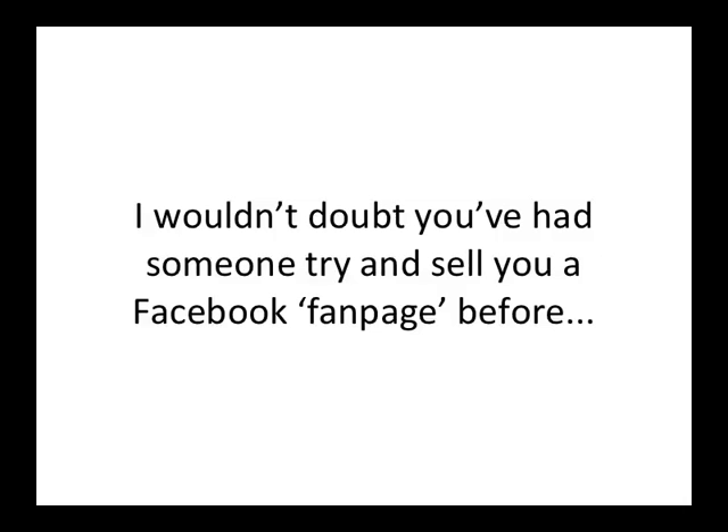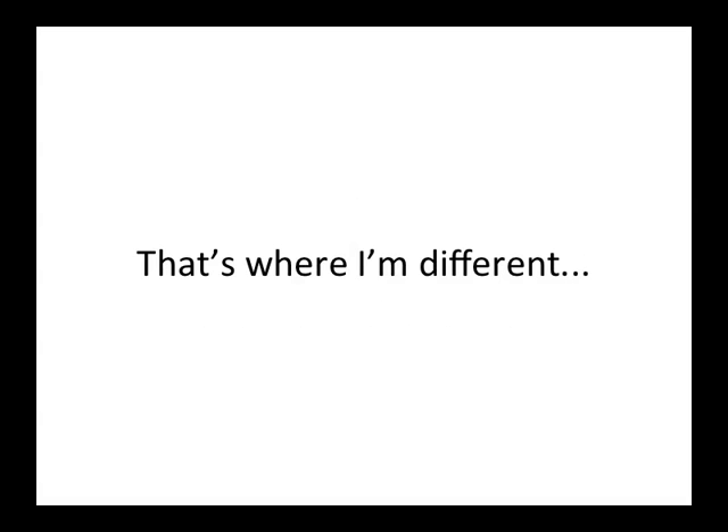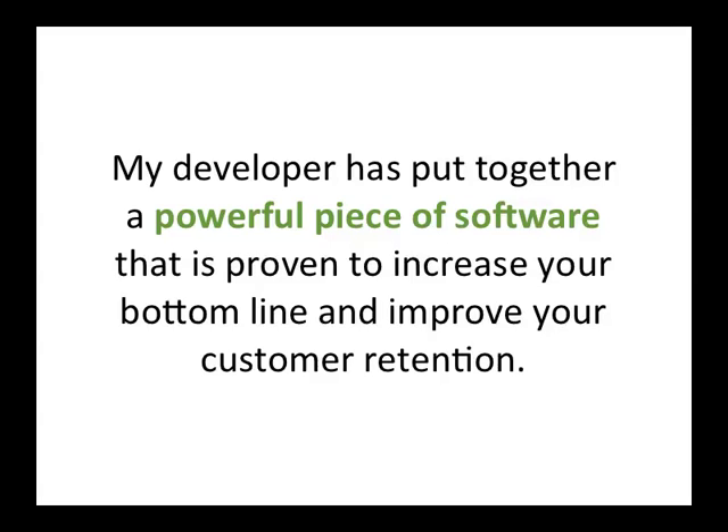I wouldn't doubt you've had someone try and sell you a Facebook fan page before, although I doubt whoever sold you it did much after it went live. Chances are they disappeared once everything was up and running, and that's really where I'm different. My developer has put together a powerful piece of software.